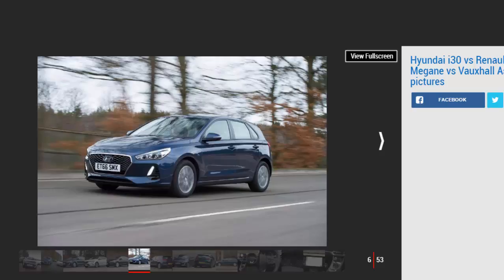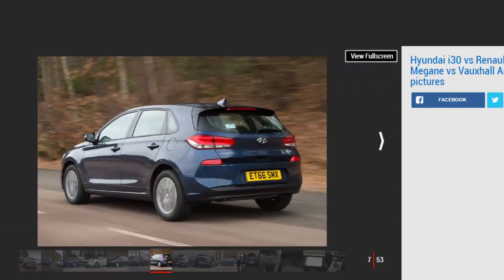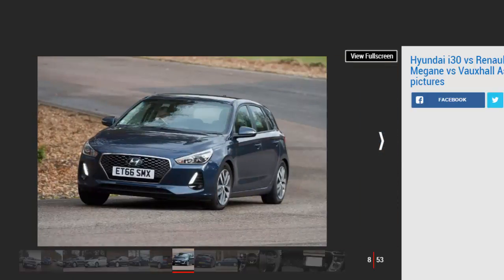The i30 is very refined — at idle it's only possible to detect a faint hum from the 1.0-litre 3-cylinder engine, though it does get noisier when you pull away. With 118 bhp and 171 Nm of torque, performance is good, and the i30 matched the more powerful and torquier Megane from 0-60 mph, taking 10.2 seconds, thanks to its relatively low kerb weight. However, it wasn't quite as strong in gear, taking 12.6 seconds from 50-70 mph in sixth — one second slower than the Renault.